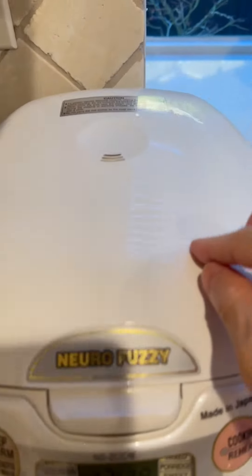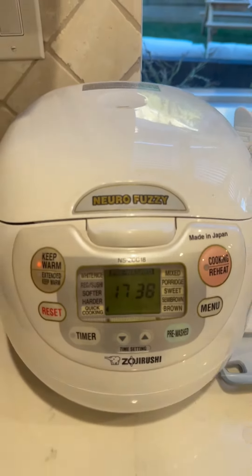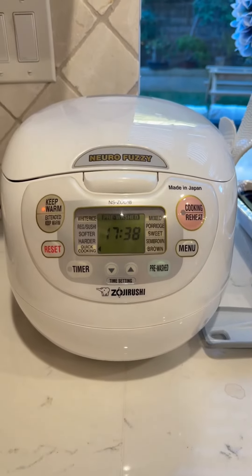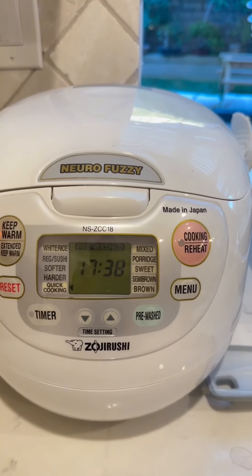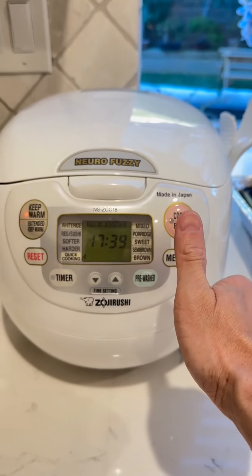They have different sizes and different looks, but this brand I feel is very durable. I've used other rice cookers before and somehow down the line they don't work too well, but this one is still going strong after over two years. Just want to do a quick review — hopefully that helps you and enjoy your rice cooker.